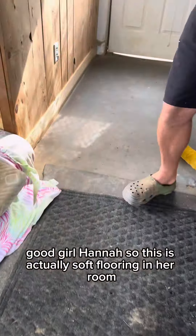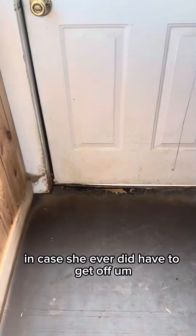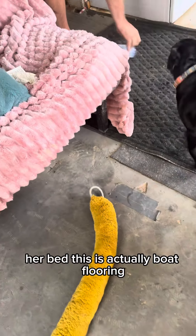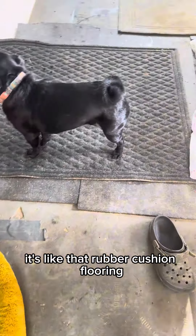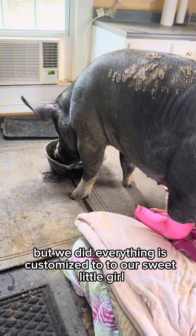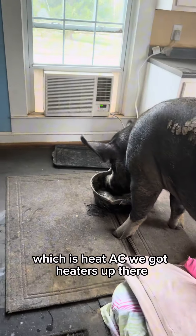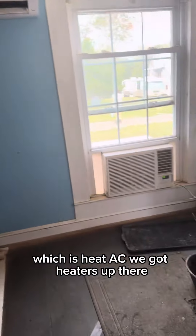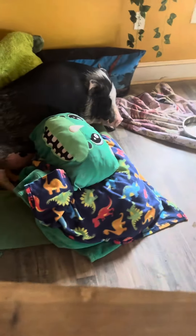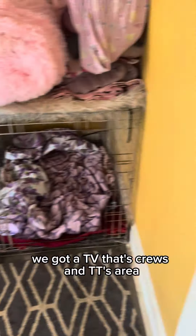This is actually soft flooring in her room in case she ever did have to get off her bed. This is actually boat flooring — it's like that rubber cushion flooring. Everything is customized to our sweet little girl. She's got her window unit which is heating and AC, we've got heaters up there, we've got Lieutenant Dan, and a TV. It's cruise and TT's area.